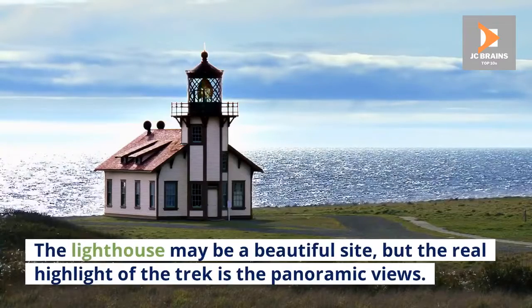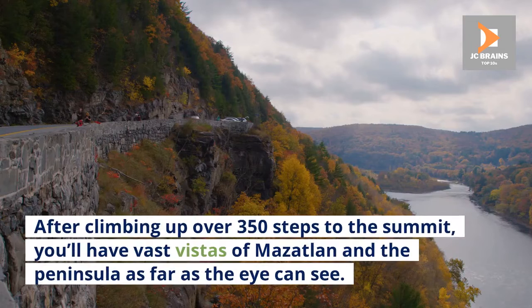But the real highlight of the trek is the panoramic views. After climbing up over 350 steps to the summit, you'll have vast vistas of Mazatlan and the peninsula as far as the eye can see.